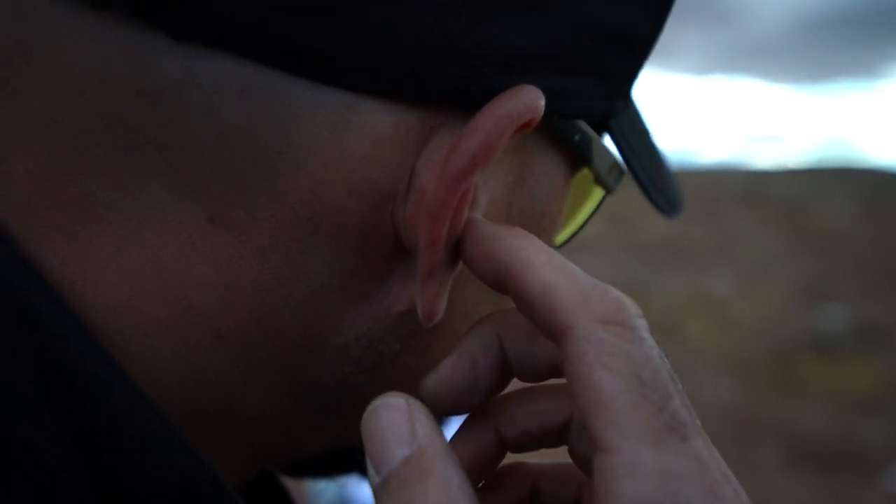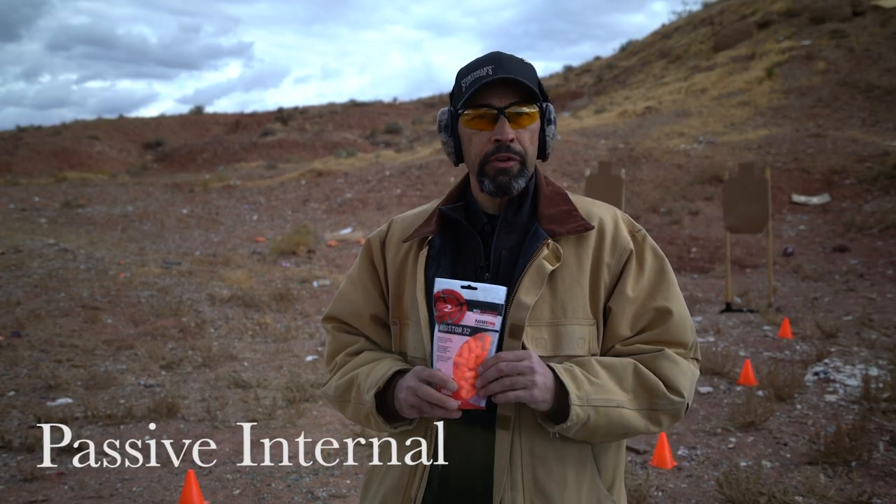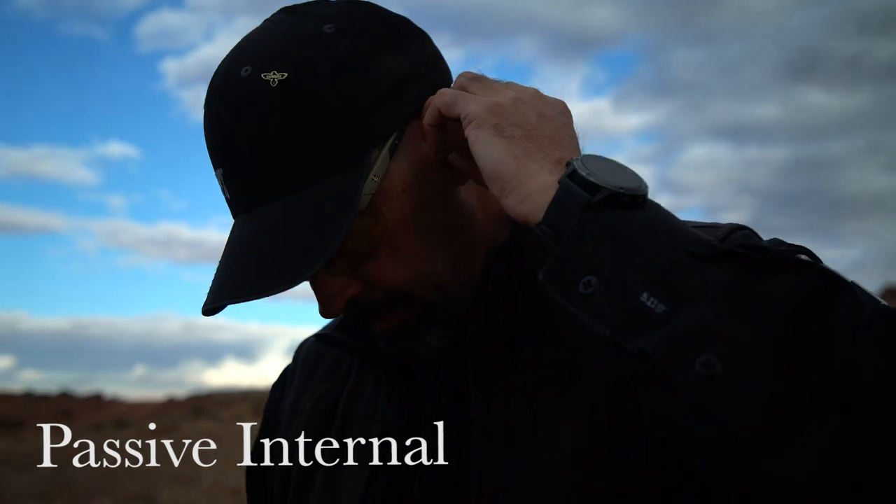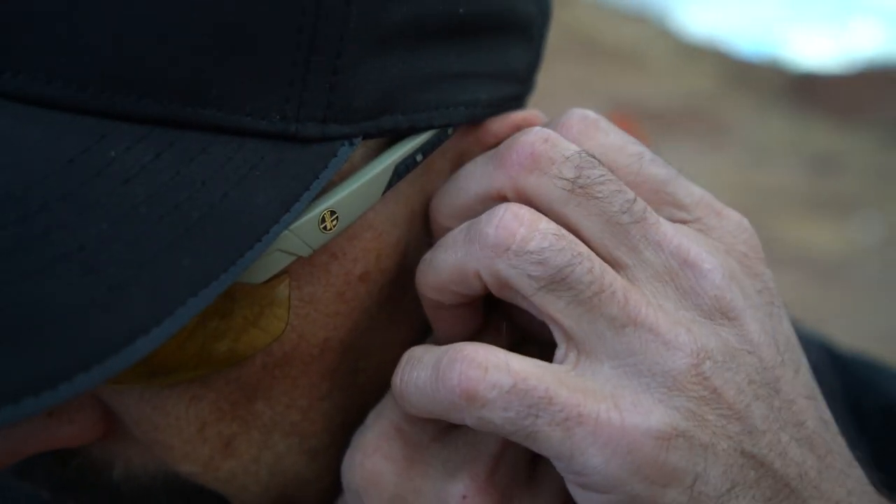Properly fitting inner ear protection alone can provide the maximum benefit. These Radians Resistor 32 are standard foam twist-and-expand ear plugs. You roll them between your fingers and insert them into the ear, and then they expand to fill the ear canal, sealing off sound with an NRR of 32 decibels.